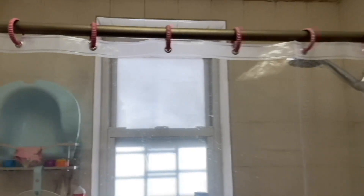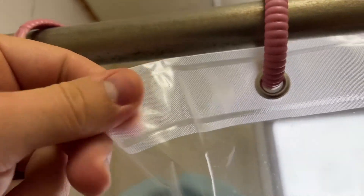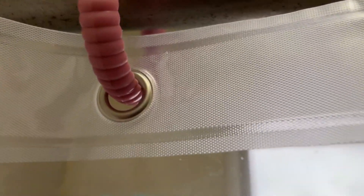The curtain is really durable. It has a double layer at the top for added stability. The metal holes in this curtain are really good. The hooks go in them excellently, and they're also very solid — they don't break.